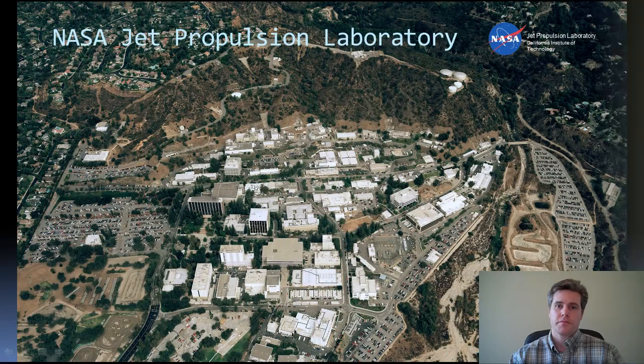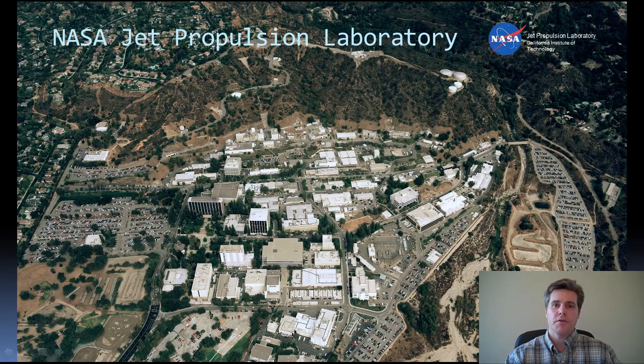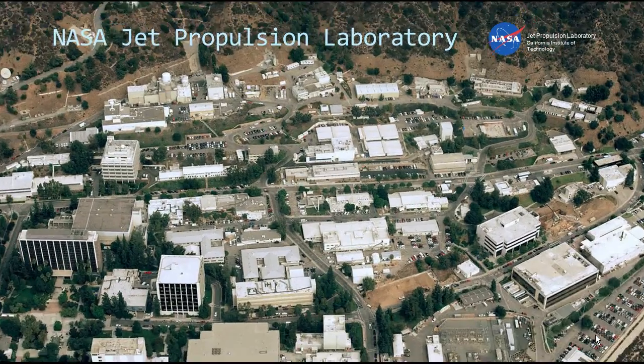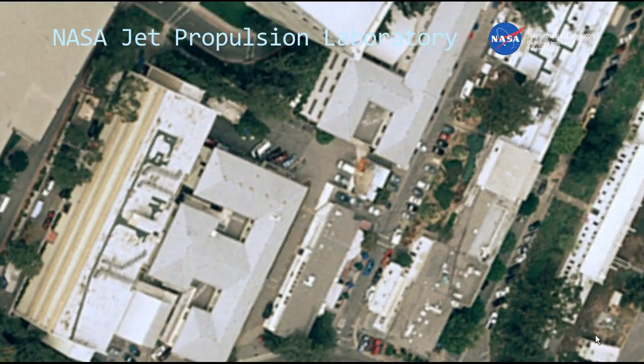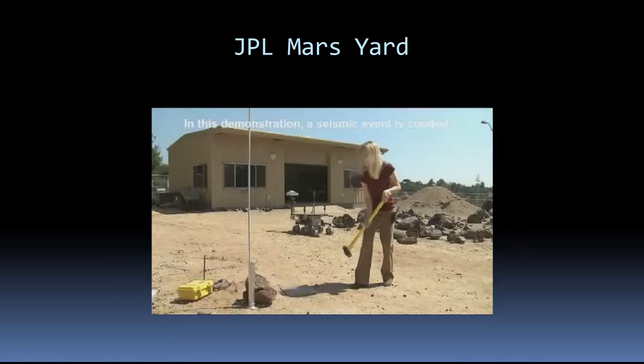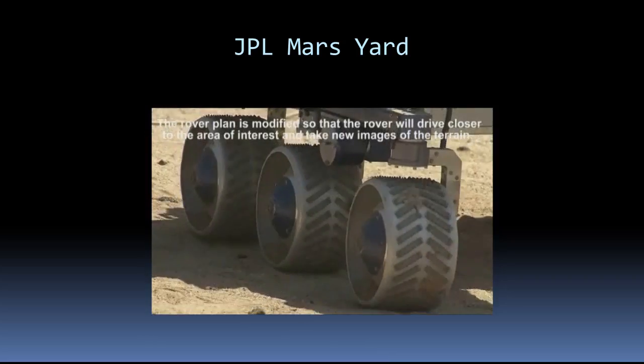JPL spacecraft have visited every planet of the solar system. This is an aerial view of JPL. You can visit JPL's mission control room where you can see missions uploading commands to their spacecraft using the Deep Space Network. You can also go to the Mars yard and try to scare the rover with loud noises.